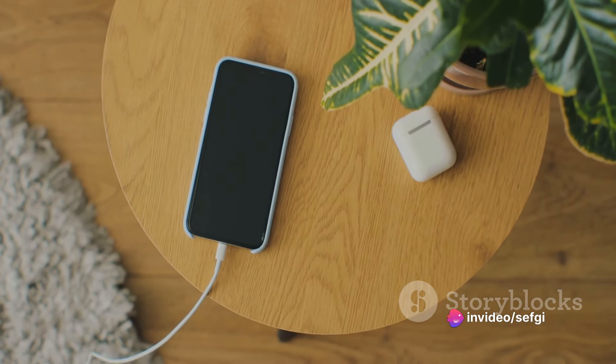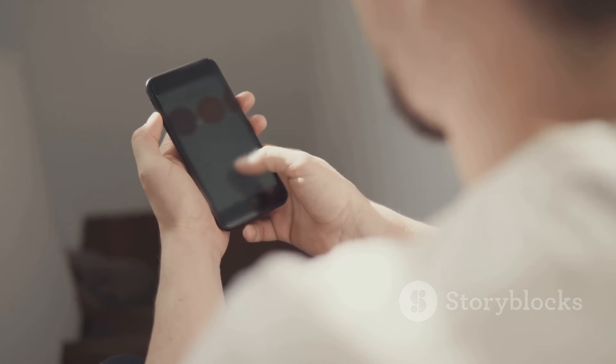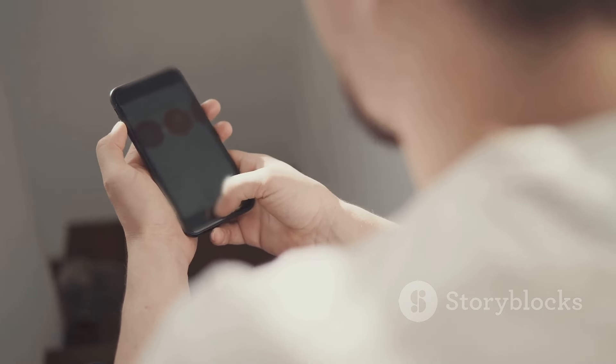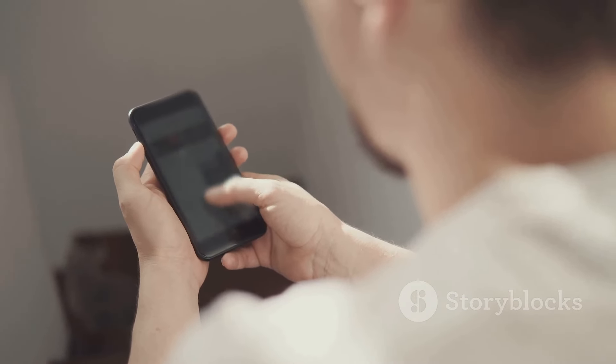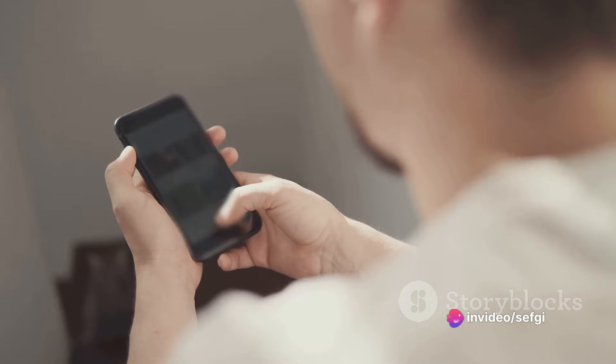Aim to start charging when your battery hits around 20%. Finally, consider your phone's settings. Things like background apps, screen brightness, location services, and Bluetooth connections can all drain your battery faster. When you're not using them, turn them off to conserve battery life.